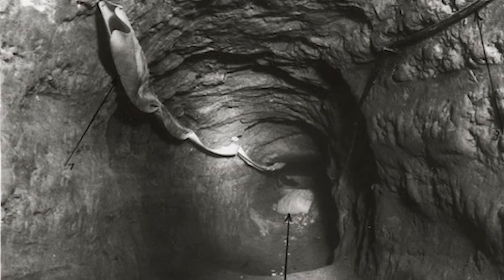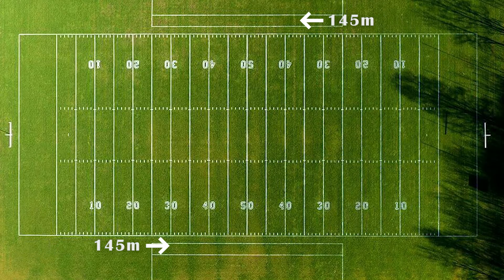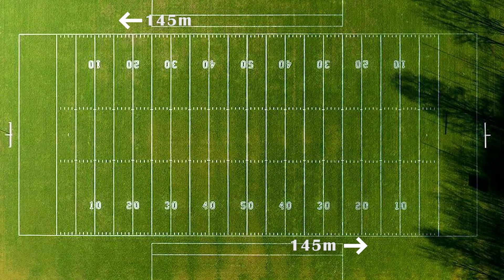One of the most famous tunnels was called Tunnel 29. It was dug by a group of students from the Free University of Berlin. They spent months digging through sand, clay, and even concrete, using shovels and pickaxes. The tunnel was about 145 meters long — that's like two football fields. Can you believe the determination?